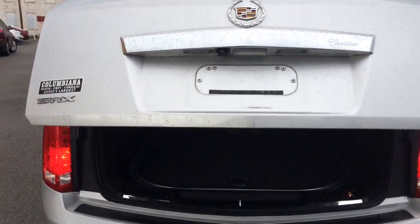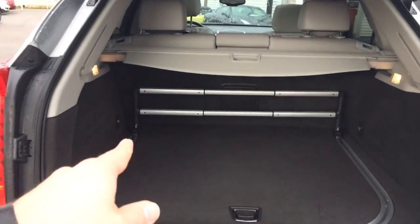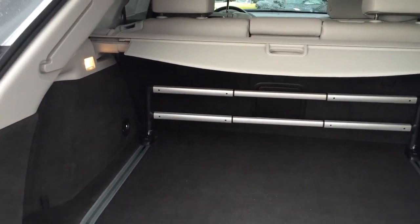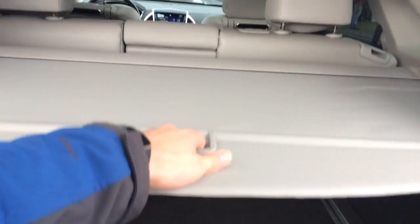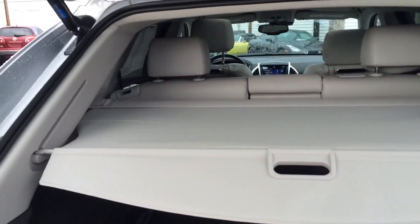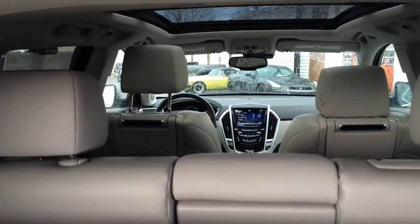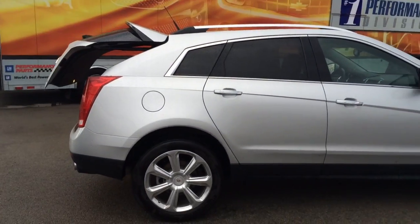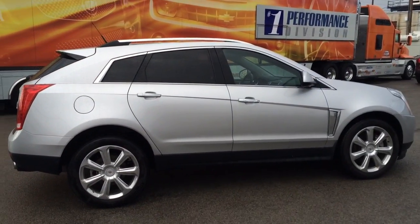Inside the back you've got a powered liftgate — very nice. There's your luggage rack that moves all along this track right here. You also have the cover right there, very nice. Let's go ahead and put that down and take a look at the passenger side.